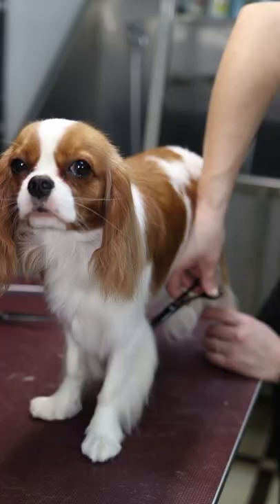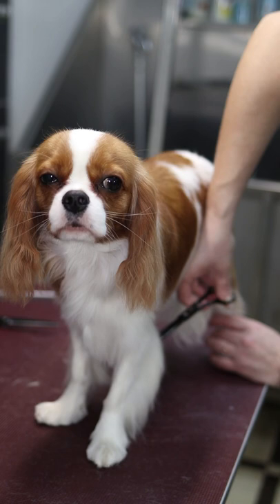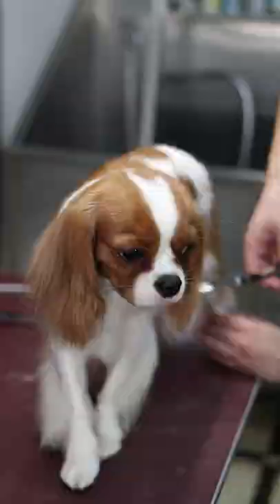These graceful dogs have a good athletic shape. They are very active and enjoy hiking, walking in the forest, or running on the beach.